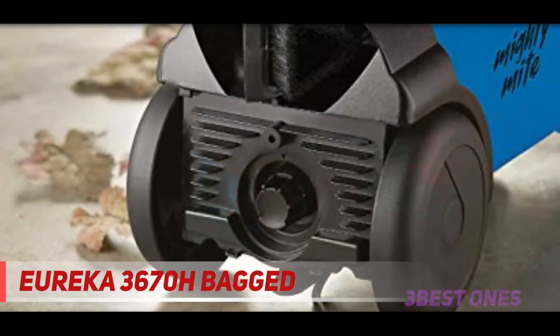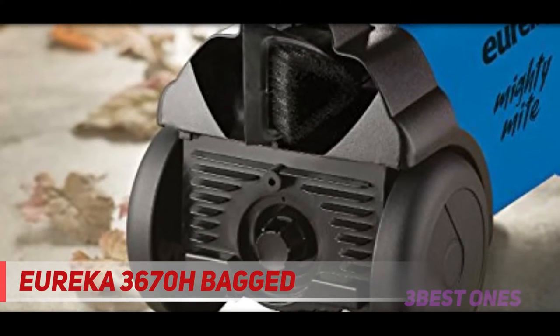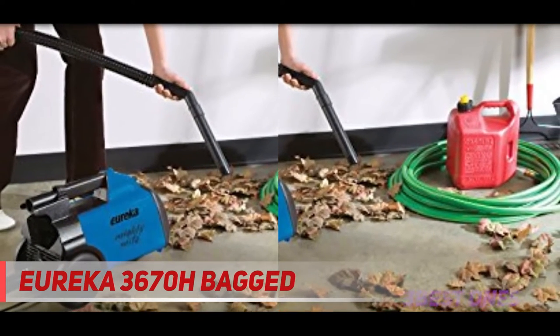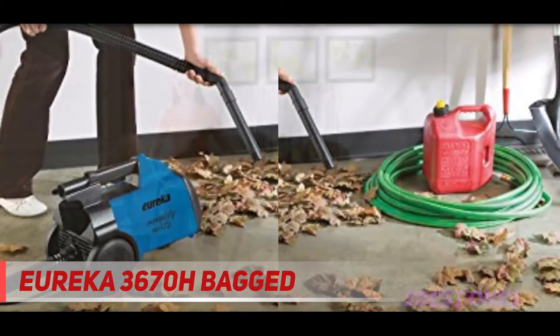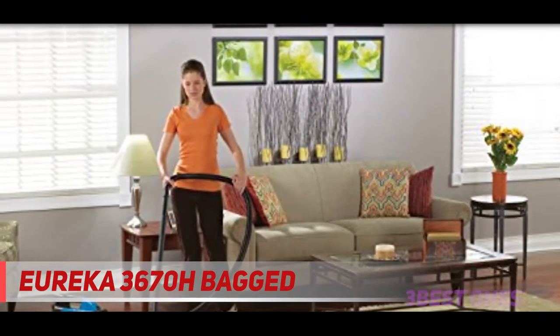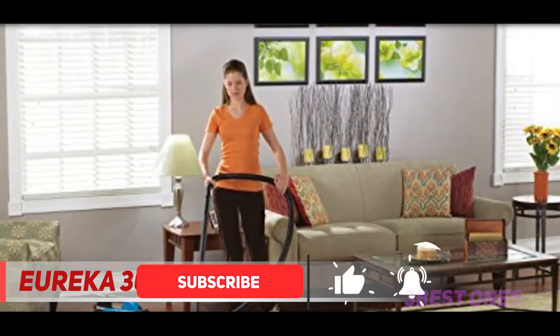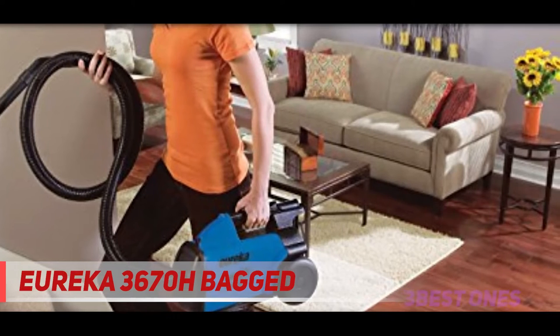And number one on this list: the Eureka 3670H Bag — the best vacuum for cars in the budget category that we've tested. The Eureka Mighty Mite is a bag canister vacuum that is lightweight and fairly compact, making it easier to pick up and move closer to your car. You can use it in a semi-handheld configuration by detaching a section of its wand and fitting the included crevice tool or combination hard-bristle brush upholstery tool in place.